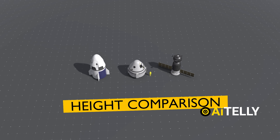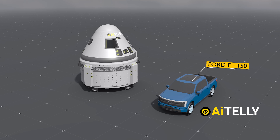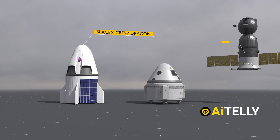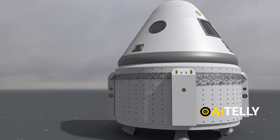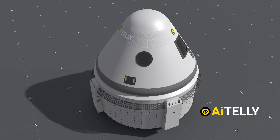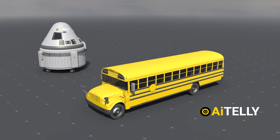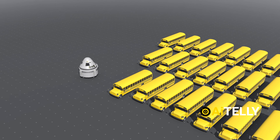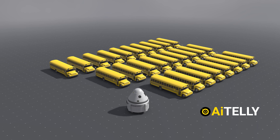Here is a height comparison between the various spacecraft along with an average human to help understand the scale better. For further comparison, we can place the SpaceX Crew Dragon and the Russian Soyuz spacecraft beside the Boeing Starliner. Interestingly, the Starliner weighs a staggering 978,924 pounds — around 444,000 kilograms when fully fueled for launch. To put this in perspective, a school bus weighs around 36,000 pounds, meaning the Starliner's weight is equivalent to almost 27 buses.